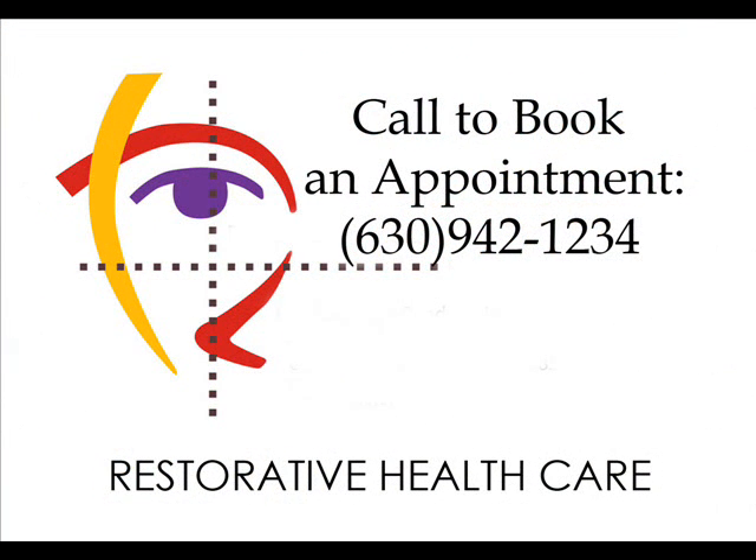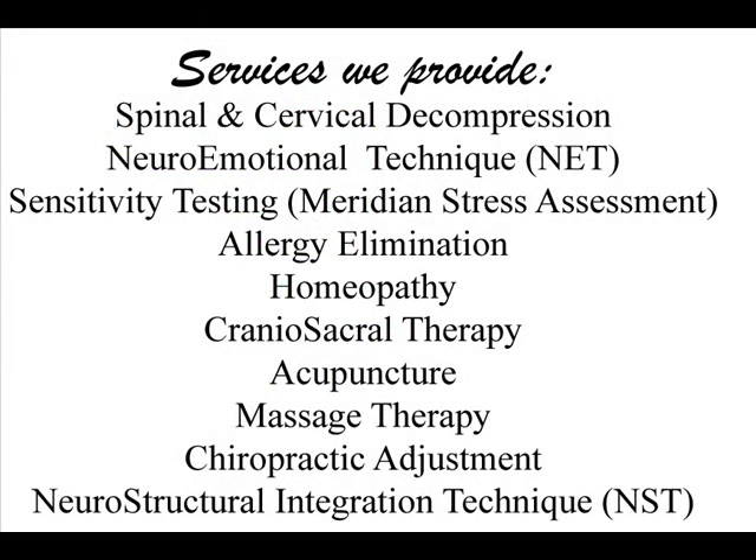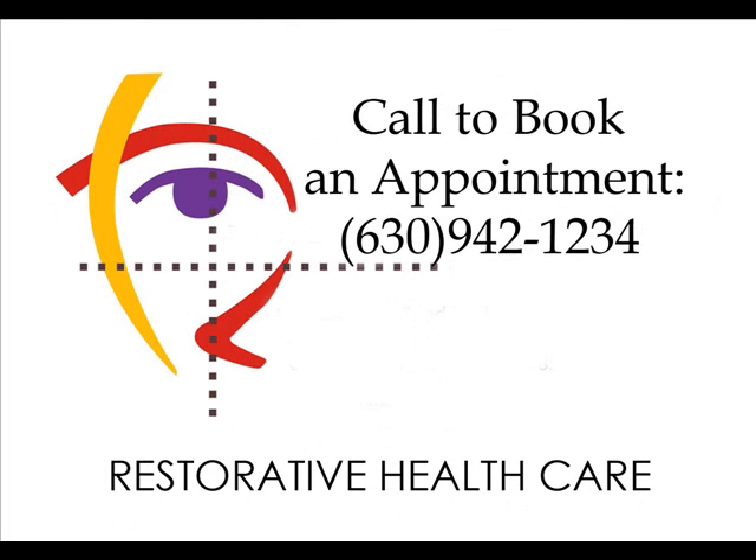For somebody who has allergies and would be interested in seeing you, what should they do to prepare to come in? First thing would be to call and make an appointment. If they are taking any supplements or medications, bring those in first. I always like to take a history first because, just because you may want to do an allergy elimination, there may be other things we need to work on first prior to that to get you in a healthy place — so it's whole body health. If you'd like to sign up for a time to come in and see Dr. Heather for some whole body health and allergy elimination, please give us a call here at Restorative Healthcare and we will schedule a time with Dr. Heather for you.